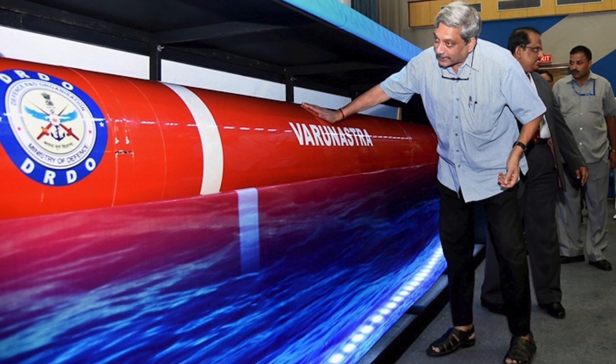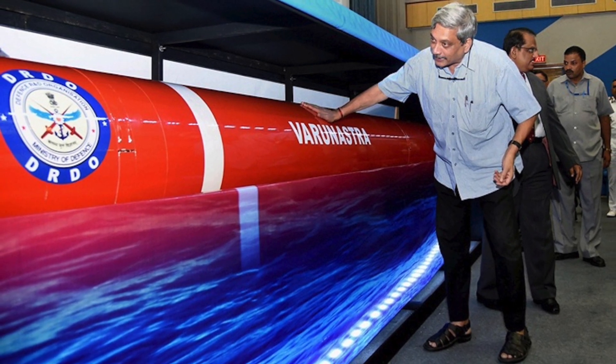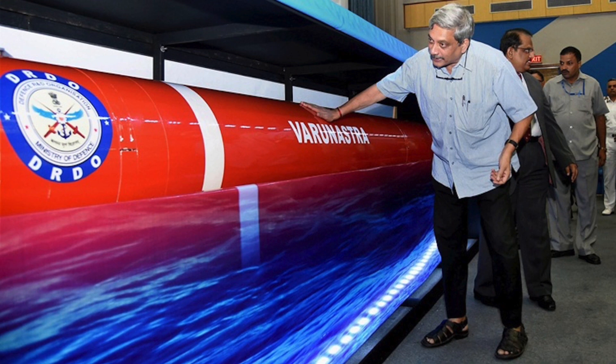Defense Updates provides viewers with insight into this deadly weapon. The torpedo is powered by an electric propulsion system with multiple 250-kilowatt silver oxide zinc batteries.